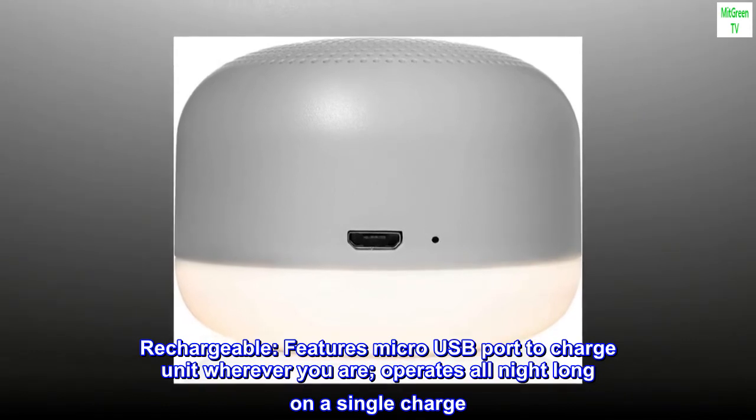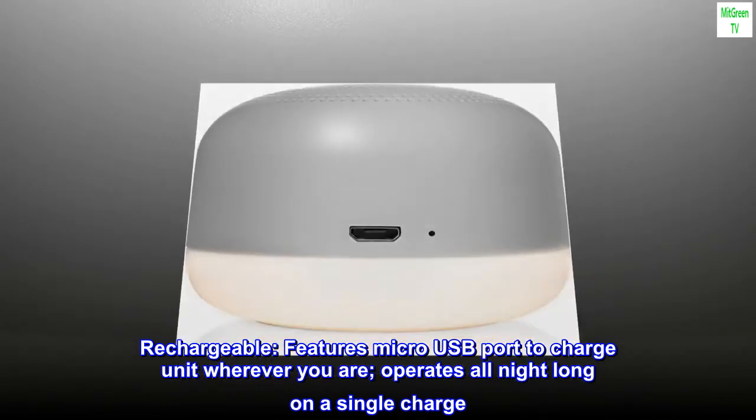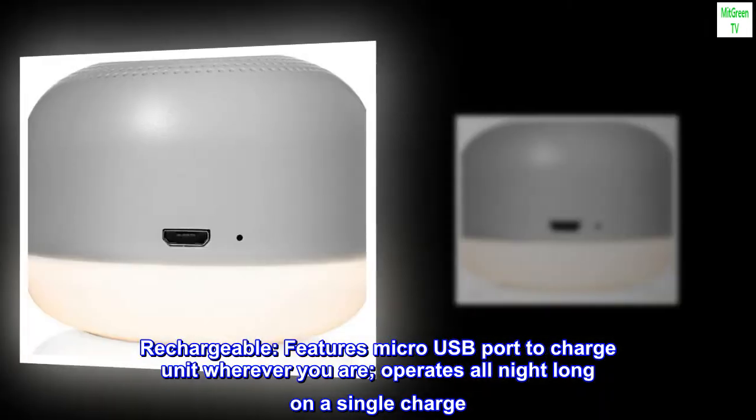Rechargeable: features micro USB port to charge the unit wherever you are. Operates all night long on a single charge.